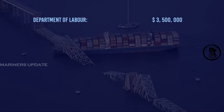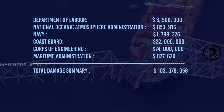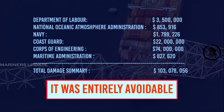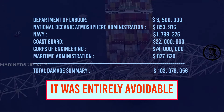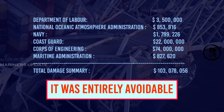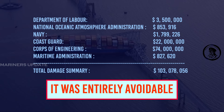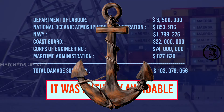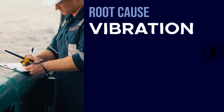On March 26, 2024, motor vessel Dali crashed into and toppled the Francis Scott Key Bridge. The event took six lives and obstructed the channel, resulting in the United States incurring more than 100 million dollars in losses. It was entirely avoidable, but improper maintenance of electrical and mechanical systems led to the disaster. None of the four means of control — propeller, rudder, anchor, or bow thruster — were available.